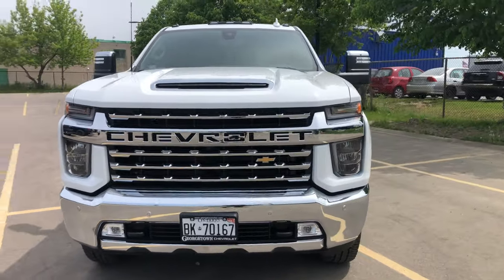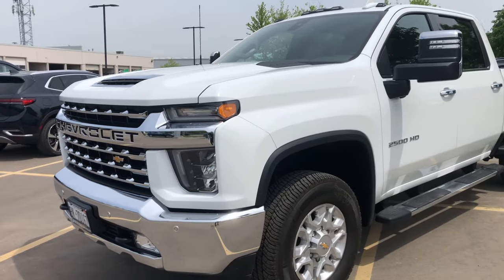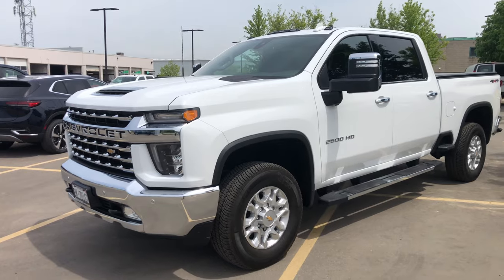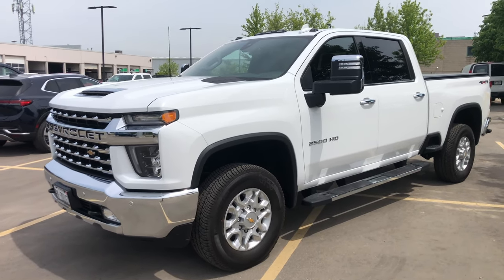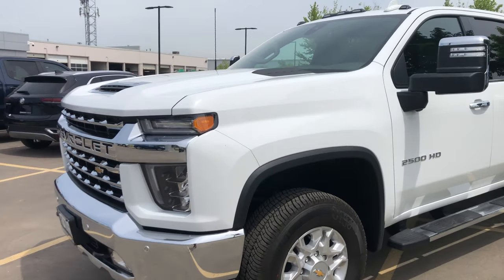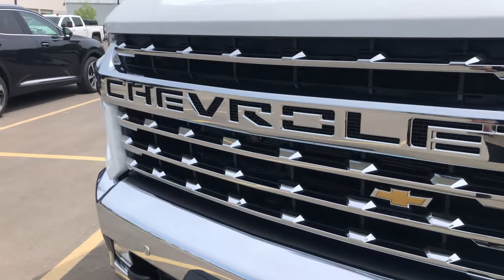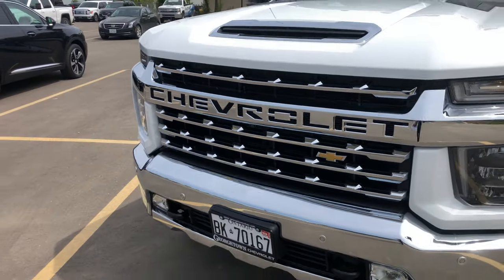This particular trim level is the LTZ. It comes in five different trim levels, all the way from work truck up to High Country. This one sits just below the High Country. The main difference when you step up to the LTZ is you get the chrome front end, especially these chrome slats here, which I think really sets it off with the white.